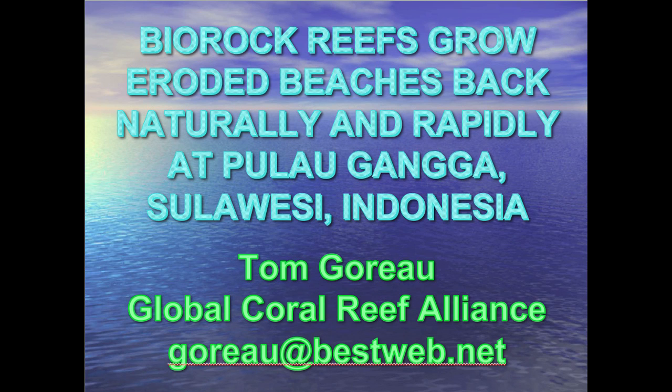Hi there, I'm Tom Garou, president of the Global Coral Reef Alliance, and what I'm going to show you is how bio rock reefs grow severely eroded beaches back, very naturally and rapidly, at Pulau Ganga and Sulawesi in Indonesia.